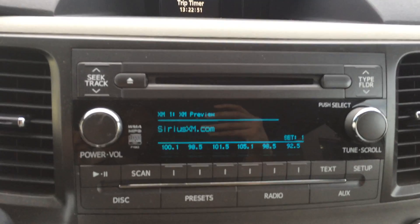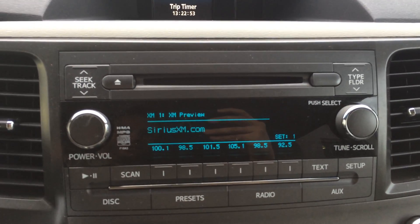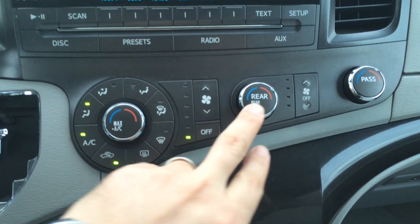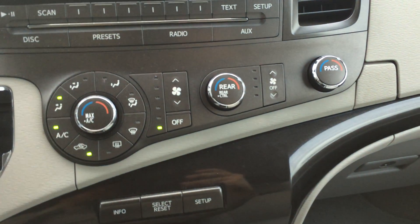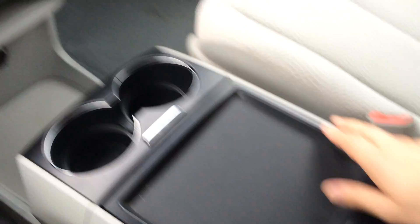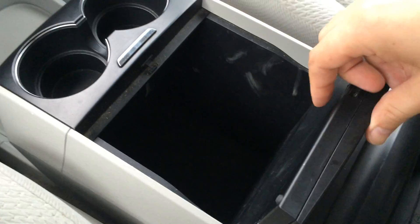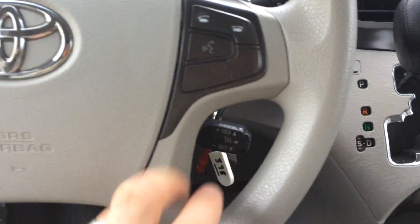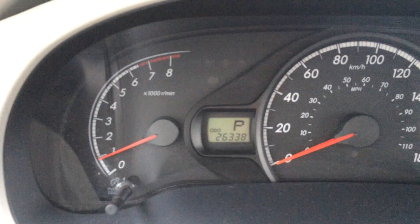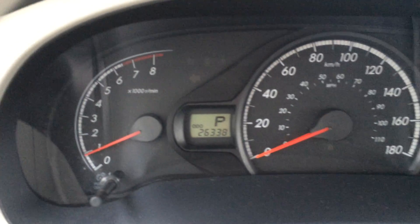We have our AM/FM CD player, and three-zone climate control with a driver control, a rear control, and a passenger control for temperature. In reverse this becomes our backup camera, and there's a ton of storage here as well. We have cruise control, Bluetooth control, and steering wheel audio control. Current mileage on the odometer is 26,338.